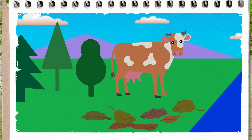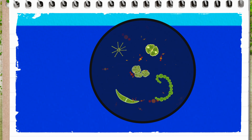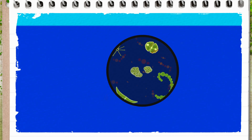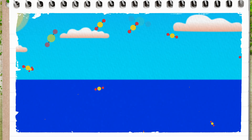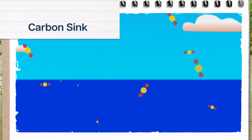Carbon dioxide is emitted when living things breathe, die, or decompose. But plants and ocean creatures like phytoplankton also absorb carbon dioxide through photosynthesis. Plus, carbon dioxide dissolves into seawater. In fact, the ocean absorbs so much more carbon dioxide than it emits that we call it a carbon sink.